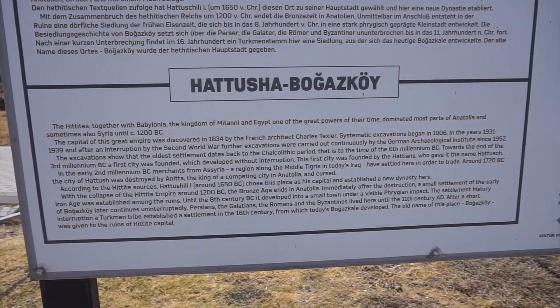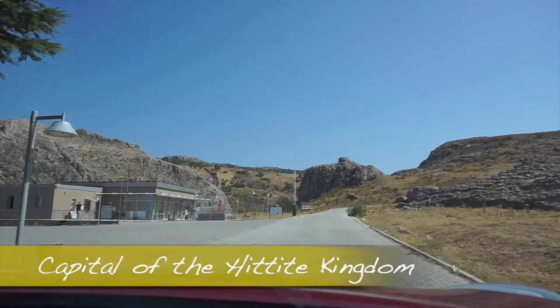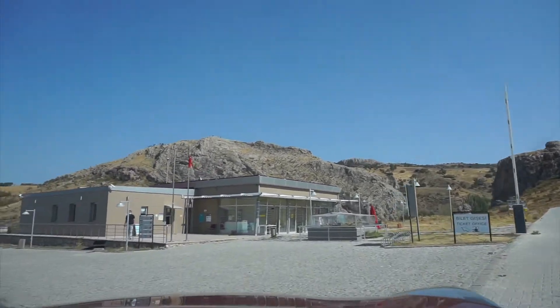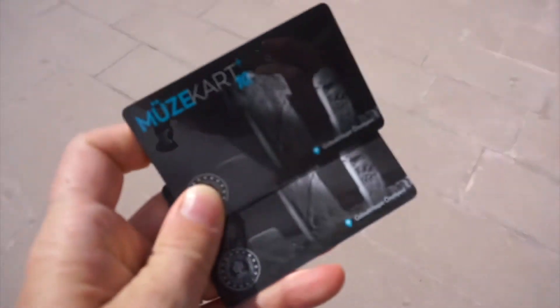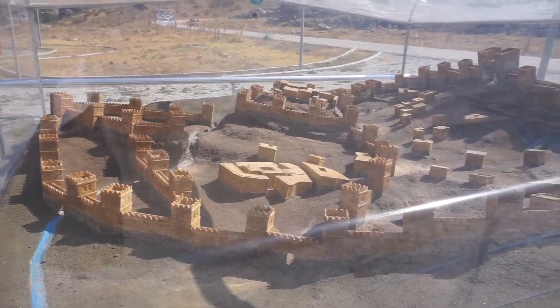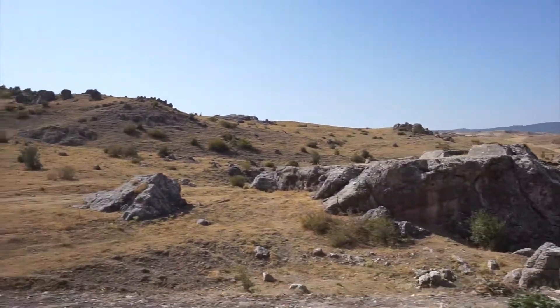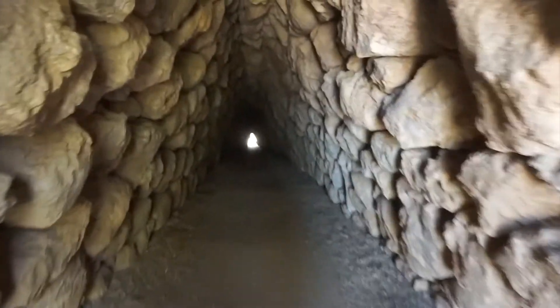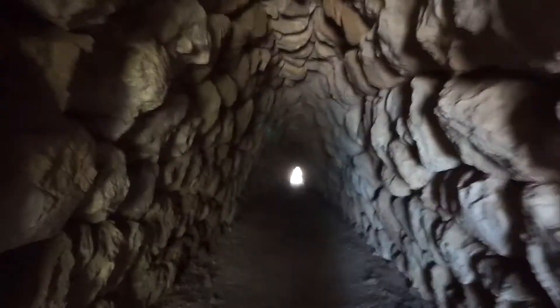This area called Hattusa or Boazkoi is an ancient site all the way back to the Hittites, which is actually some of the first civilization back in the Babylonian kingdom. It's ancient, ancient — 1200 BC. The capital of this great empire was discovered in 1834 by a French architect. It passed through the hands of Persians, the Galatians, the Romans, and the Byzantines, who lived here until the 11th century AD. There's the Hattusa area and also Boazkoi, which is the Turkish name.